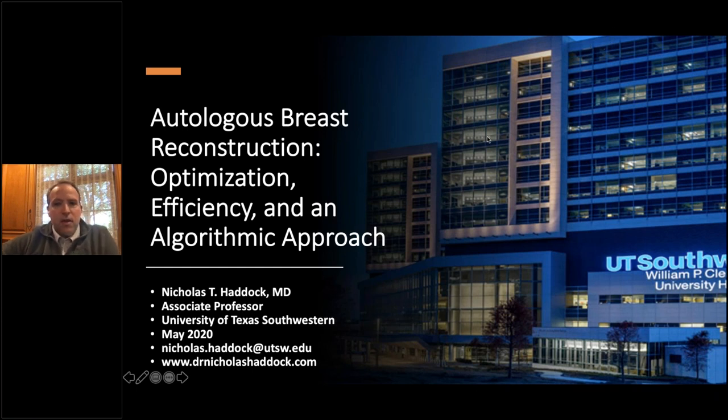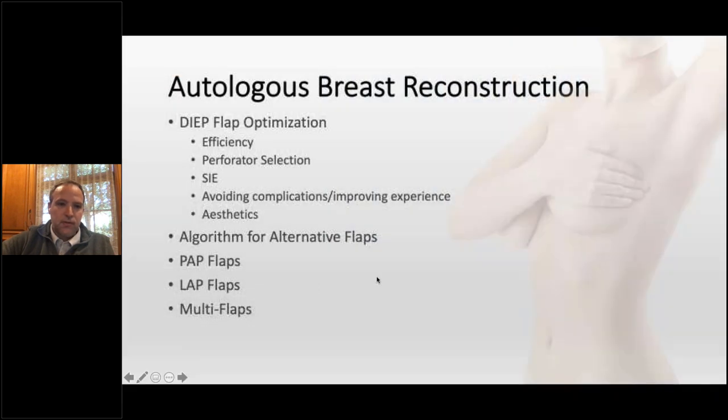Thank you for the introduction. The bulk of what I do now is autologous breast reconstruction. I'll talk about optimization, efficiency, and an algorithmic approach, especially when we talk about alternative flaps.